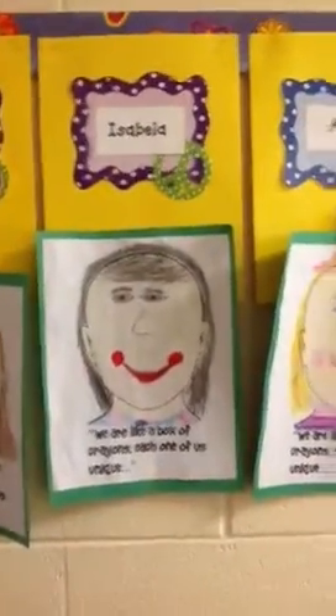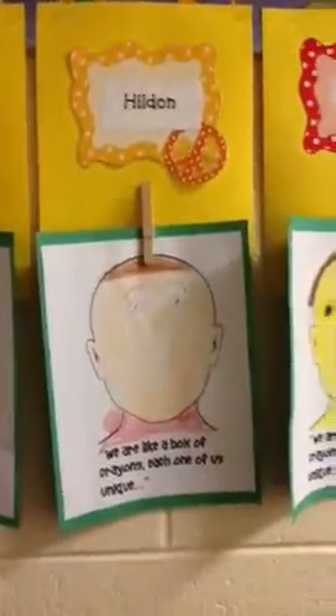Okay, I'm coming up here on the end. I have Ariel, and Hilden, and Ashlyn.